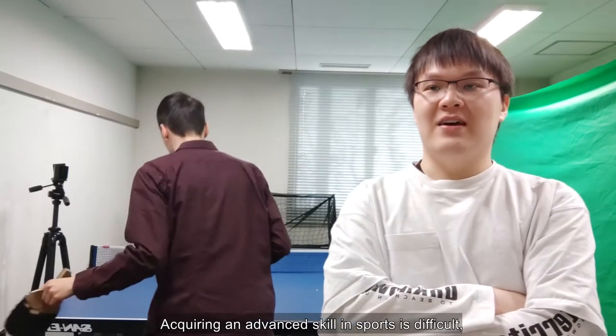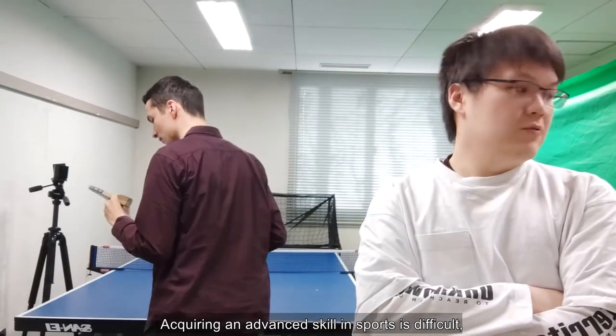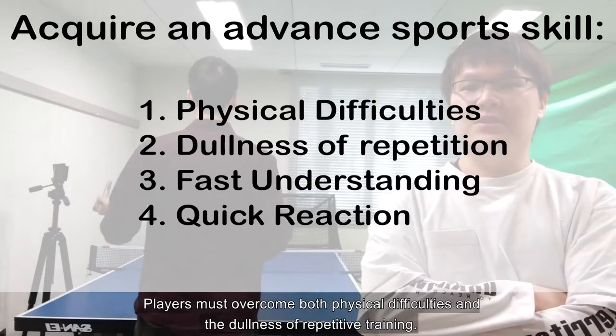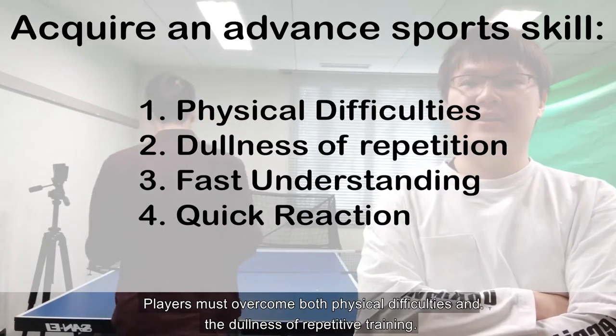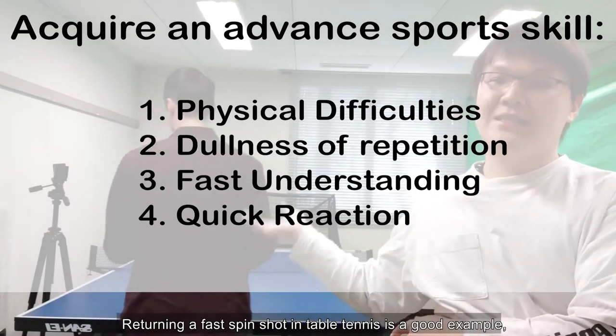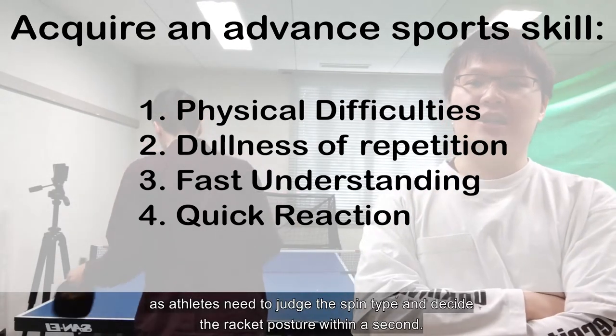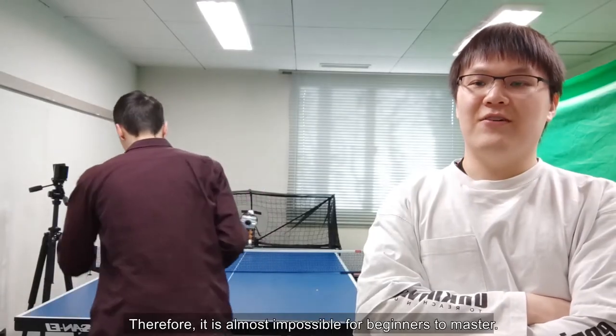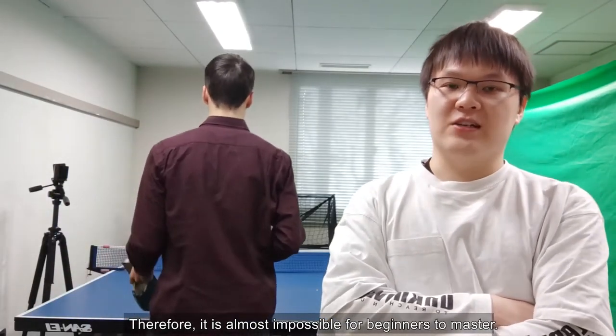As we may know, acquiring an advanced skill in sports is difficult, which requires a huge number of practices. Players must overcome both physical difficulties and the dullness of repetitive training. Returning a fast spin shot in table tennis is a good example, as athletes need to judge the spin type and decide the racket posture within a second. Therefore, it's almost impossible for beginners to return.